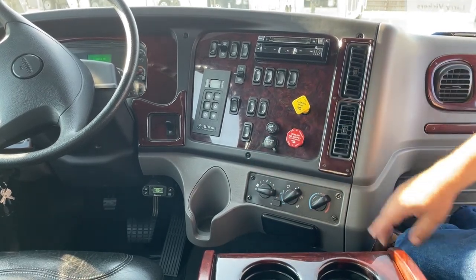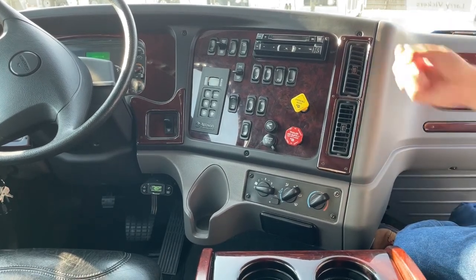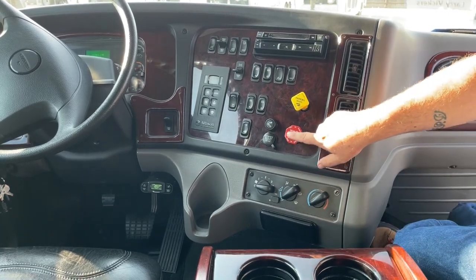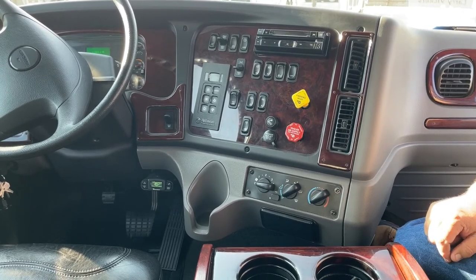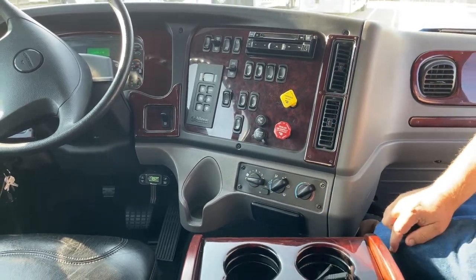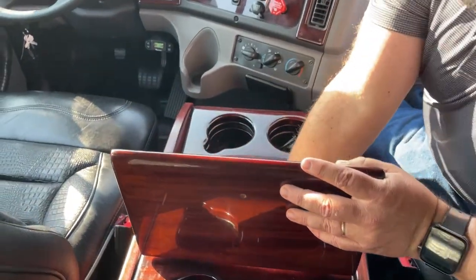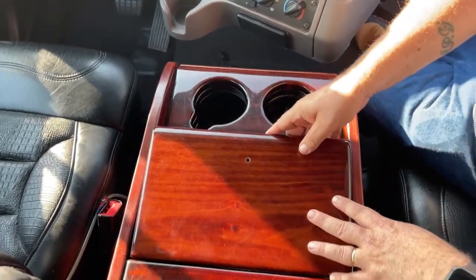Lock located right here. This does come equipped with trailer air supply, so those lines are already run — if you have an air trailer, you can simply hook that up and use the air supply that's already built in. Climate control is located right here. Looking at the console, there are a couple of cup holders, and inside it comes with all the original manuals.